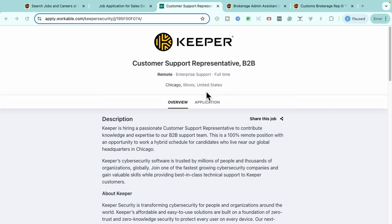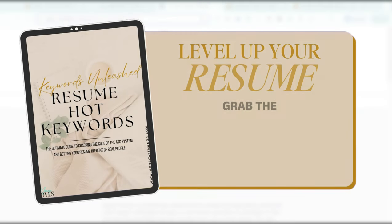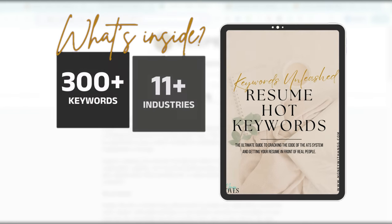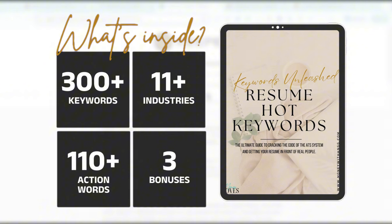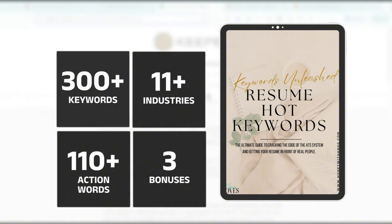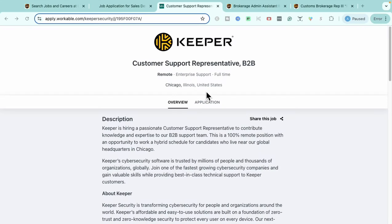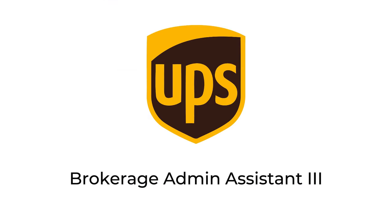If this role interests you and you're more entry level or trying to pivot, this is a great opportunity to check out. Now if you're in need of a resume upgrade, I have a special tool for you — the Resume Keyword Guide, linked in the description and pinned comment. It gives you over 300 resume keywords across 11 different industries, plus a mini training on updating your resume and exclusive job leads not shared on YouTube.